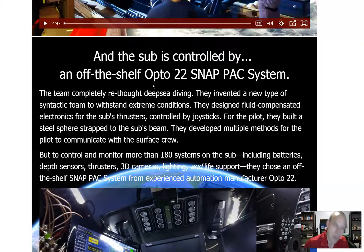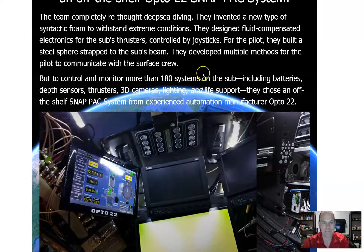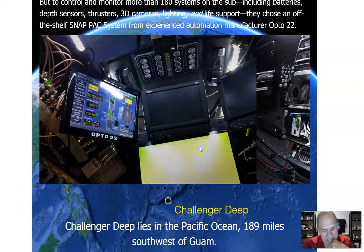In short, they used an Opto 22 processor to control many components within their sub. The team completely rethought deep sea diving. They invented a new type of synthetic foam to withstand extreme conditions, designed fluid-compensated electronics for the sub's thrusters controlled by joysticks, built a steel sphere strapped to the sub's beam, and developed multiple methods for the pilot to communicate with the surface crew. They had HMIs packed in there — and right there, that is an Opto 22 controller. That is PLC programming.